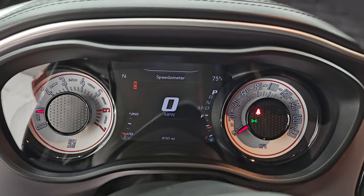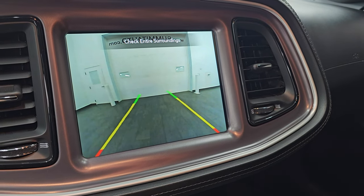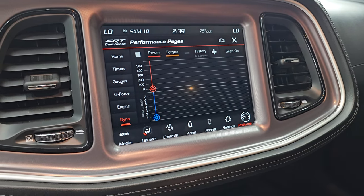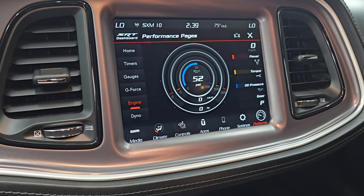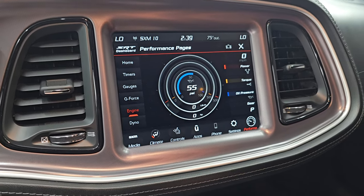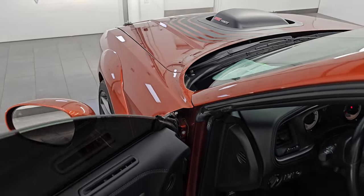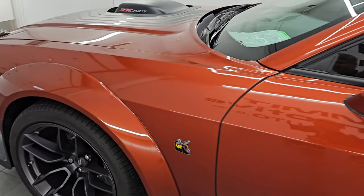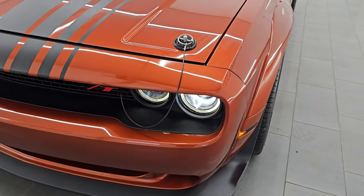Turn those lights on. Did want to show you the backup camera as well — that is working nicely. And if our performance pages show up, you can see that the dyno is actually doing stuff now, as well as the horsepower, torque, and all that good stuff. I would personally like to thank you for checking out the video today. Hopefully from this HD video you've been able to verify the quality, condition, options, and of course cleanliness of this car all the way around — and hopefully enjoyed it as well. That startup was pretty awesome.